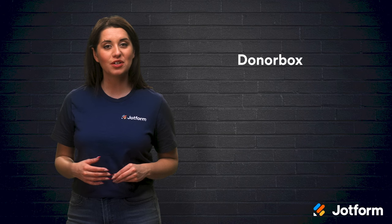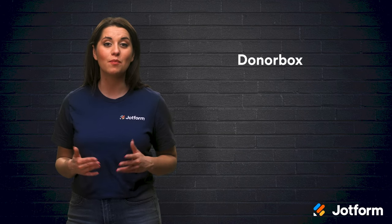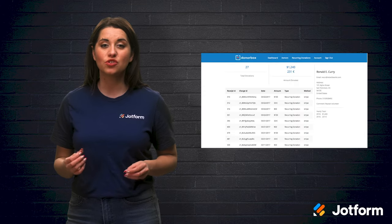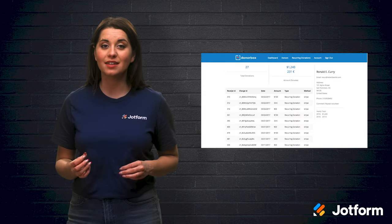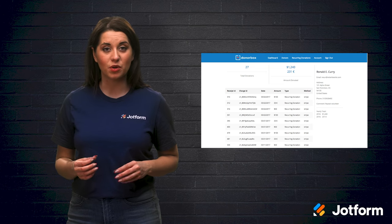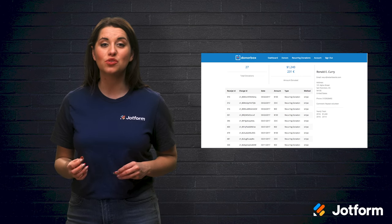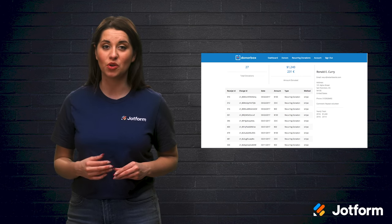Then there's DonorBox. As recurring donations become more popular, DonorBox helps organizations to set up and manage them. DonorBox is straightforward and customizable, and it easily integrates with other systems. It connects with platforms like Salesforce for CRM, MailChimp for email marketing, and even other donation tools mentioned today, like Double the Donation.